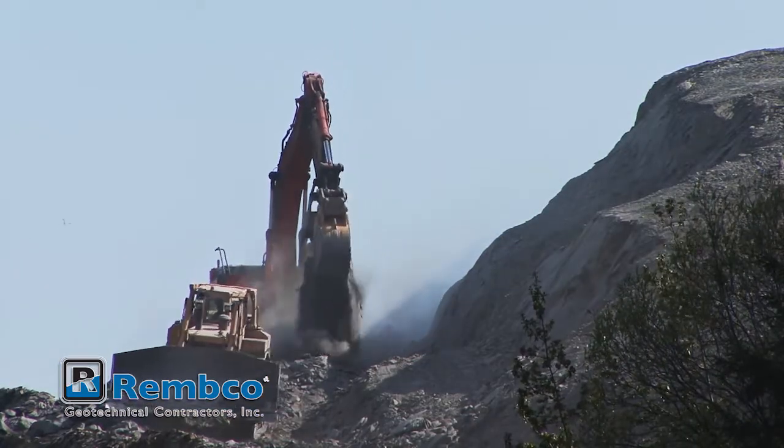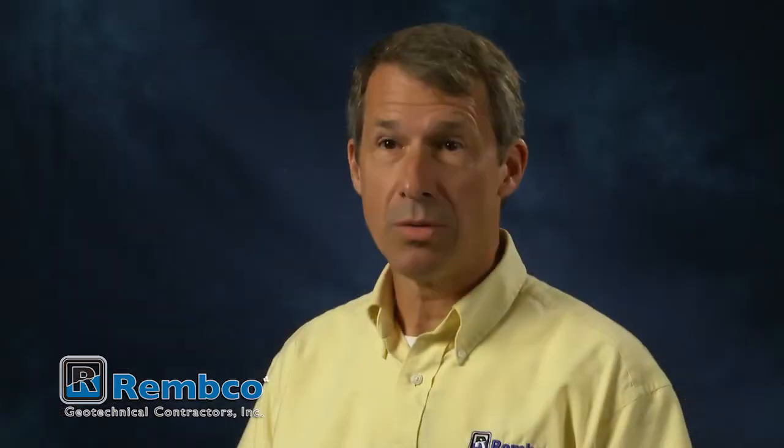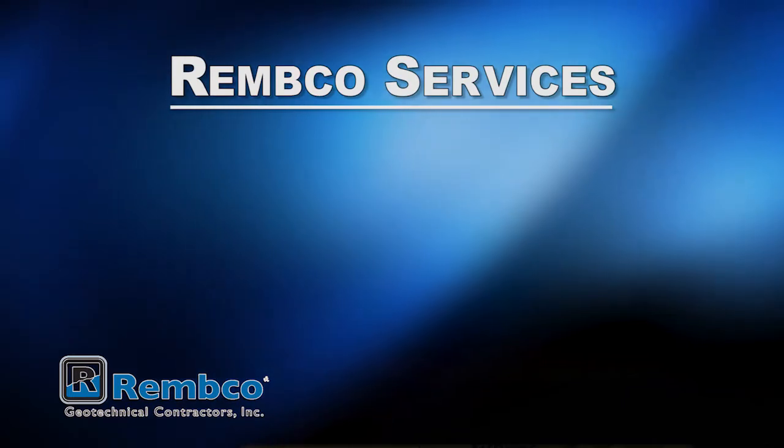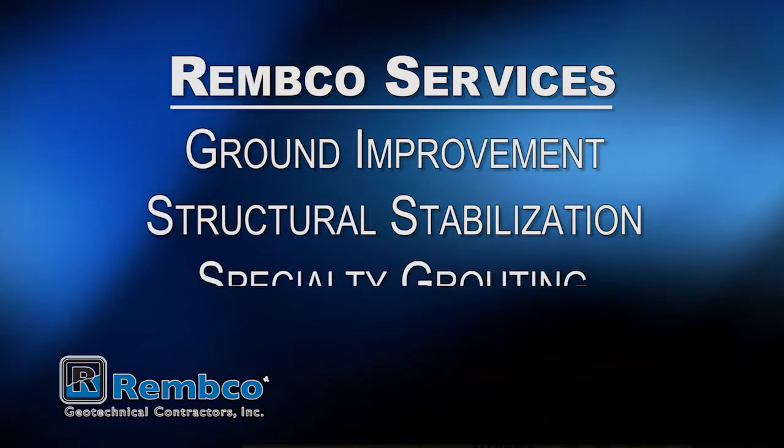As a geotechnical contractor, Remco deals with problems in the ground. We generally group our services into three different areas: ground improvement, structural stabilization, and specialty grouting.